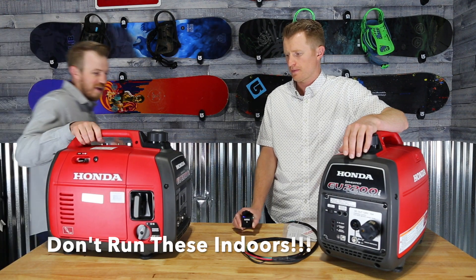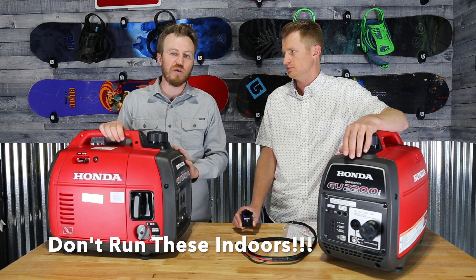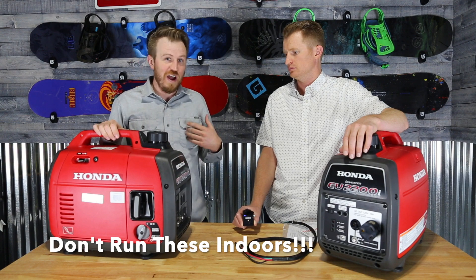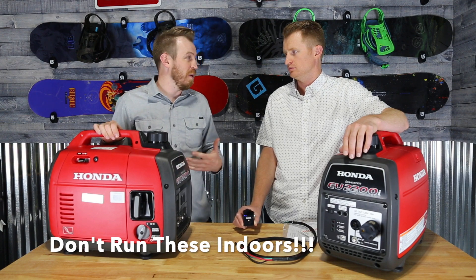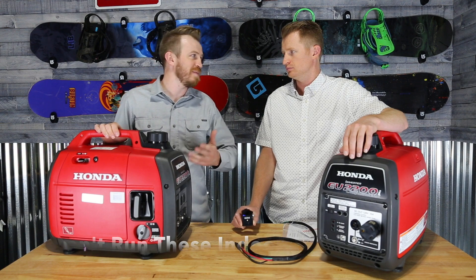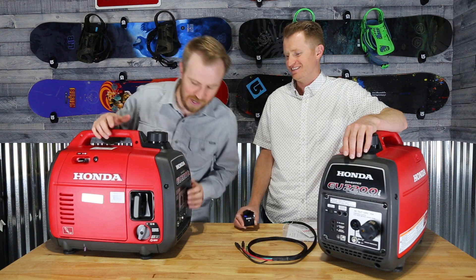This is how loud they are. Right now when we're right next to it, it seems loud, but if you put this just a little ways away from your trailer, I've forgotten that it's on. Someone will come back and say, 'Hey, your generator's still on.' And you're like, 'Oh yeah, I forgot about that.'